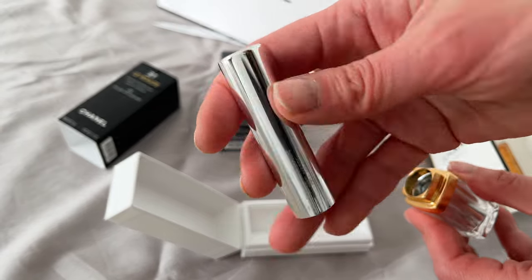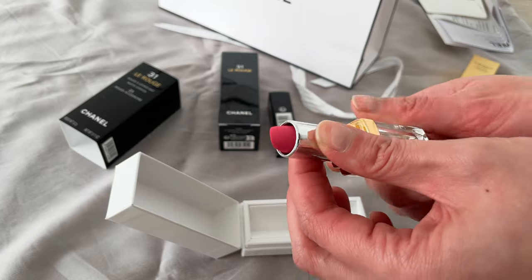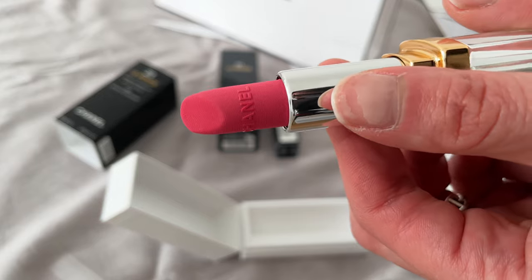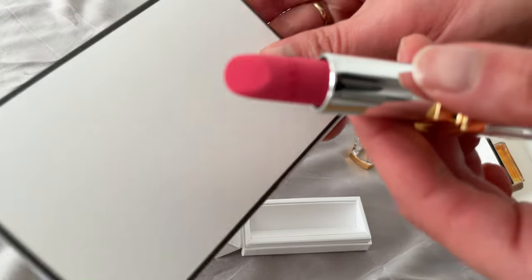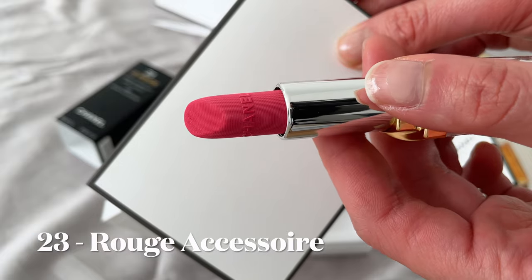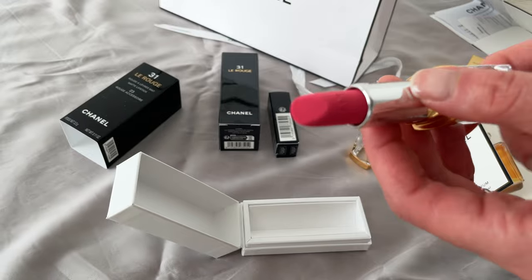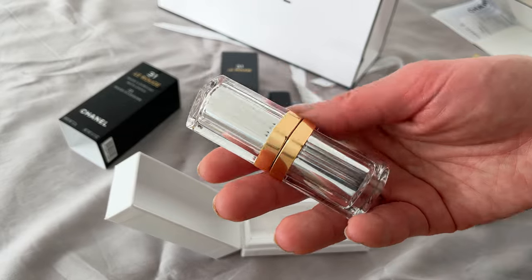So far I've been quite impressed with Chanel beauty, so I decided when I got the invitation that it was time to take a look. It's a refillable lipstick — you guys are probably already all over it. This is the shade I chose from the new matte range: a very vibrant fuchsia-type pink, which is perfect for my winter skin tone.